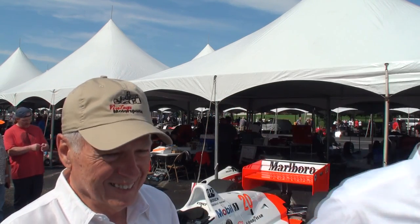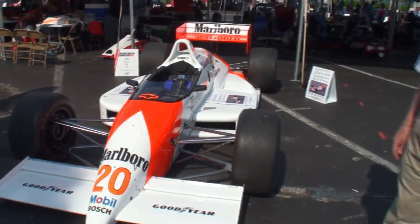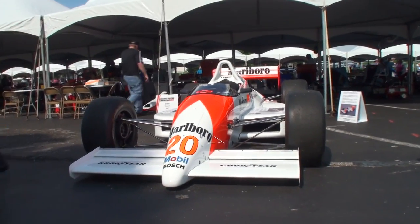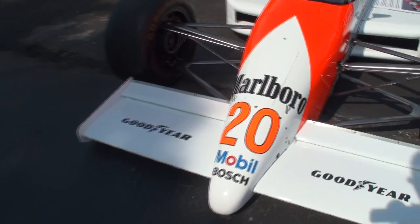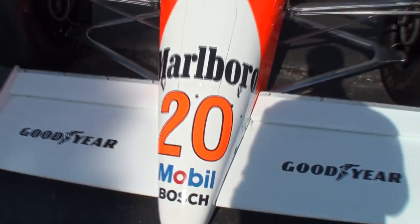What car was that? This is Emerson Fittipaldi's March, run by Patrick Brazing. Let's take a look. We'll go straight to the nose of the 1988 March 88C. As you see, that was only in one person's rearview mirror. Look at the ground clearance — here's my hand, and there it is right there.